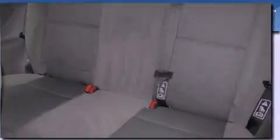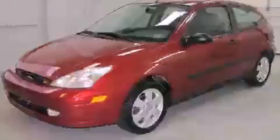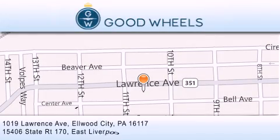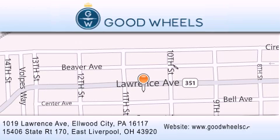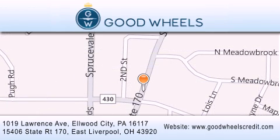We invite you to contact us today to learn more about this vehicle. Goodwill's Credit has two locations to better serve you. We are located at 1019 Lawrence Avenue in Elwood City and at 15406 State Road 170 in East Liverpool. Our goal is to exceed all of your expectations to ensure that you'll return for future visits.